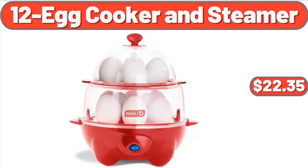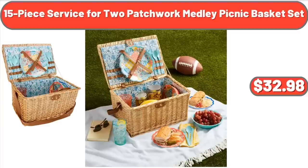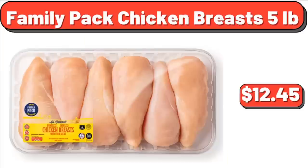12-Egg Cooker and Steamer: $22.35. Blue Banded Basket, Set of 3: $99.45. 15-Piece Service for 2 Patchwork Medley Picnic Basket Set: $32.98. Family Pack Chicken Breasts, 5 Pounds: $12.45.